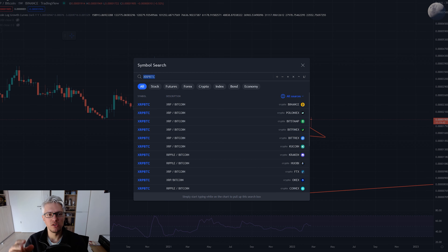For XRP to really pump and reach high prices, two things must happen. Ideally it should win the SEC case or there should be some kind of settlement. I've followed the case and it looks like a 99% probability that Ripple will win - the SEC is completely embarrassing itself. So this is one part of the equation. The other thing is of course what Bitcoin is doing.